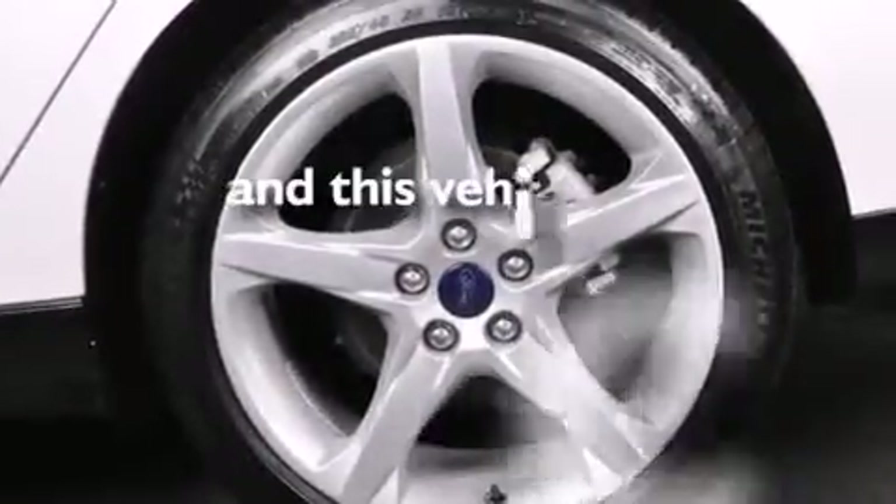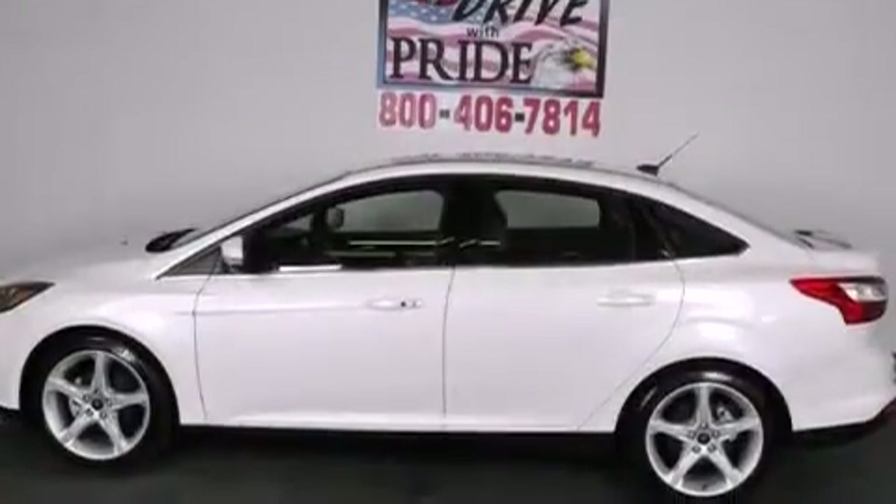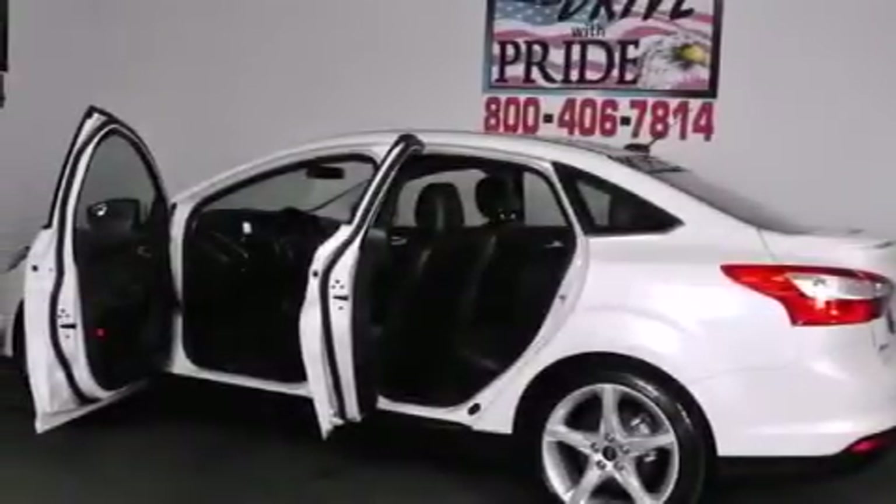This vehicle has less than 31,000 miles. With an EPA estimated rating of 36 miles per gallon on the highway, fuel efficiency does not take a back seat.